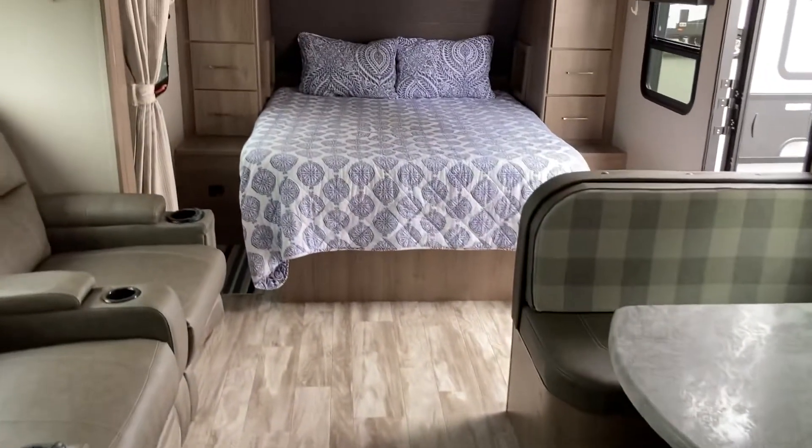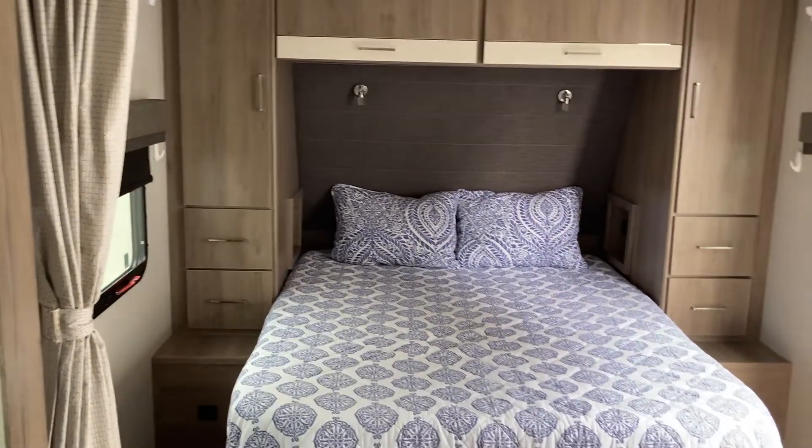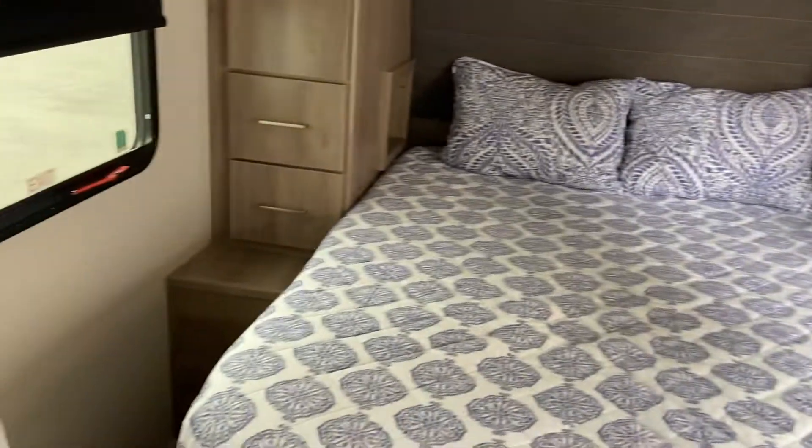Just rounding out the last thing I'd like to show you folks — you do have a privacy curtain here to the left. As you can see, that will close off if you want to close off the bedroom area. And to make things nice and fresh in there, you do have windows on either side that you can pop open to get a little bit of fresh air in there.